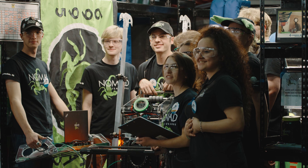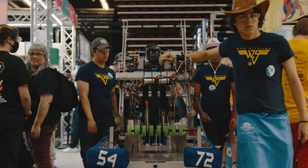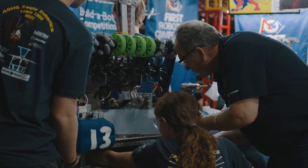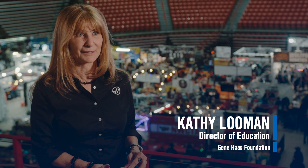We were absolutely inspired by what we saw. We saw students building 120-pound semi-autonomous robots. They were building and learning the foundations for the work that we do every day. These students are at a unique advantage because of how comfortable they are with technology. They're learning to build, they're learning to market, they're competing with something that they've designed and built.